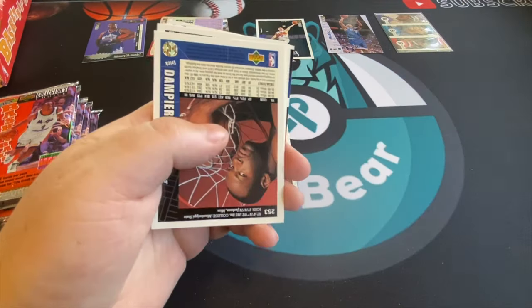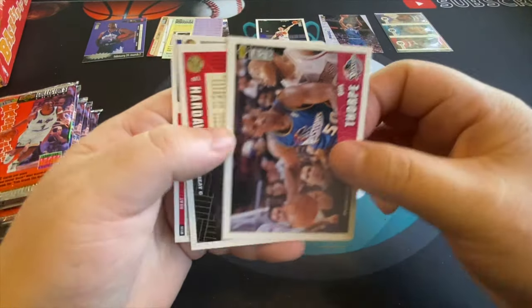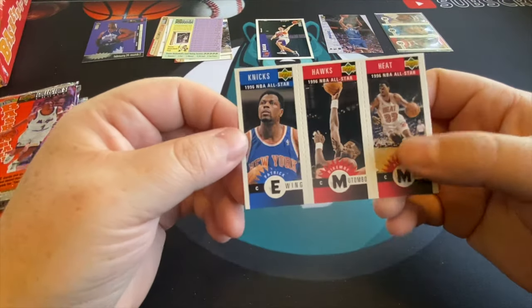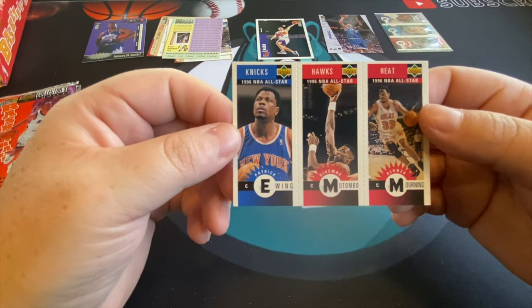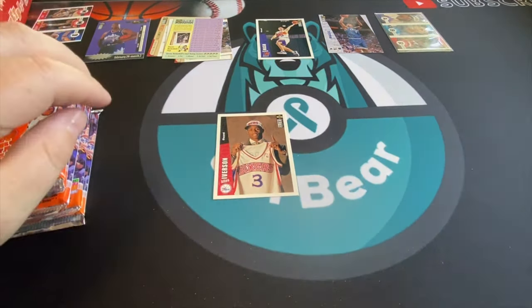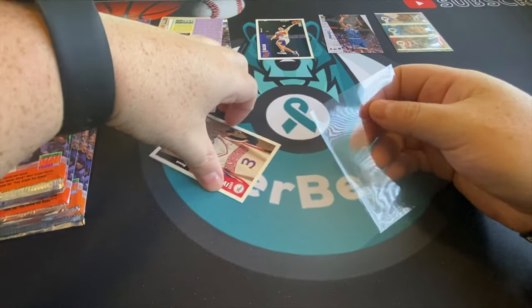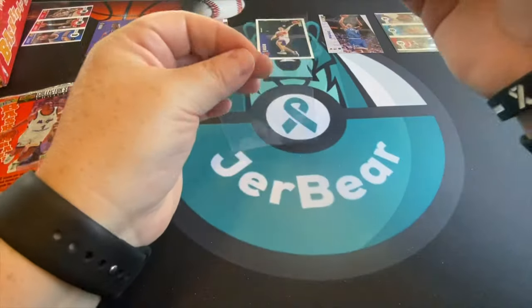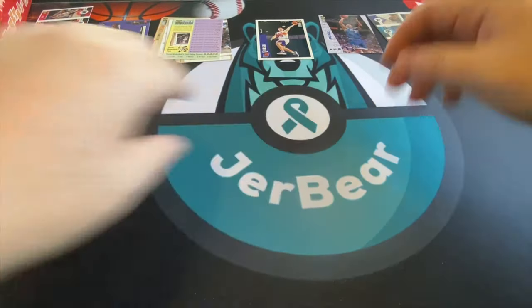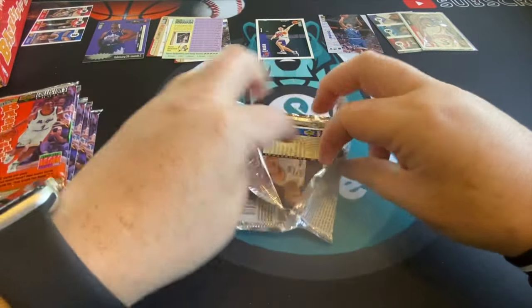There's Loy Vaught, Otis Thorpe, another Tim Hardaway. Here's a nice one — it's Dikembe Mutombo, Patrick Ewing, and Alonzo Mourning on a serrated card with great players. I'll keep those on the side. The big names are always going to bring the most money, and over time those will appreciate in value.